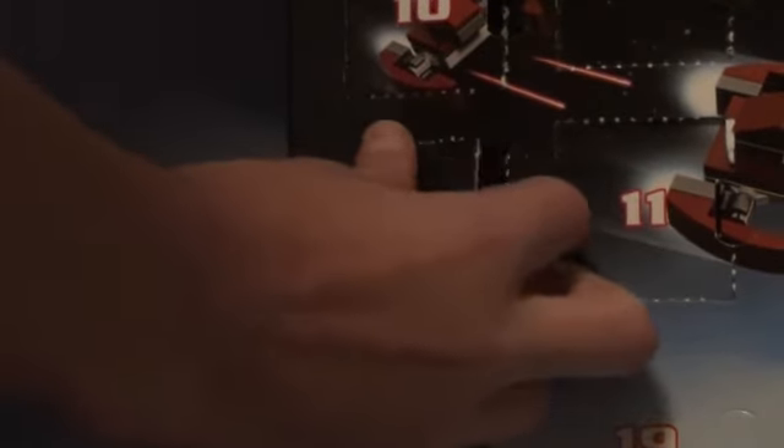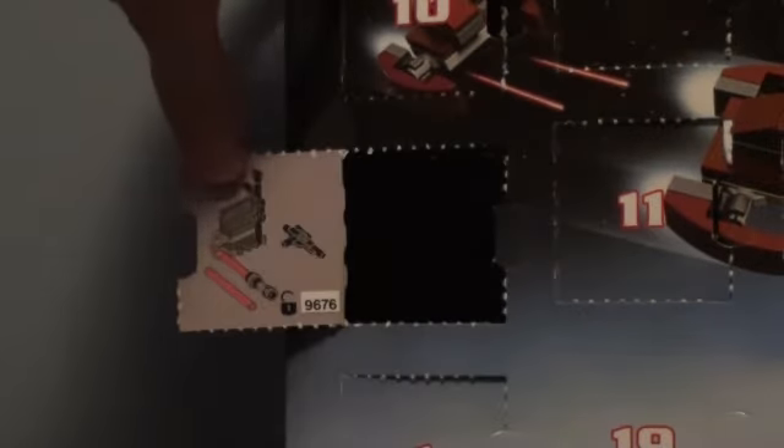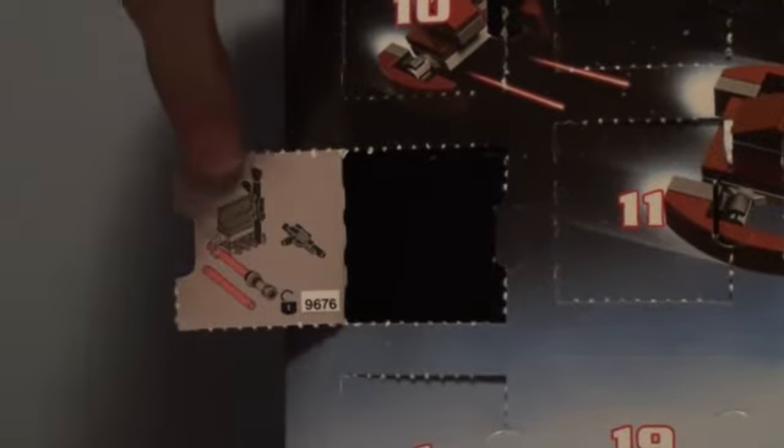Let's go up to day 14 right over there and see what we get today. We have weapons and a nice little weapons holder.